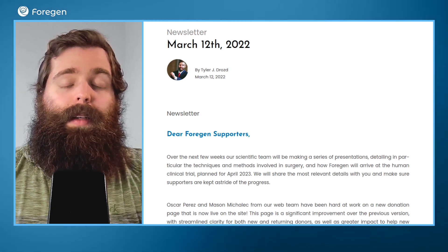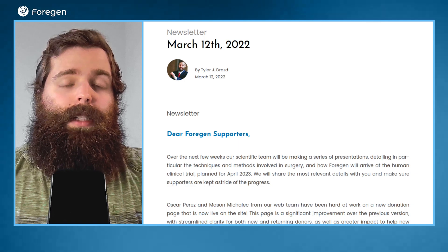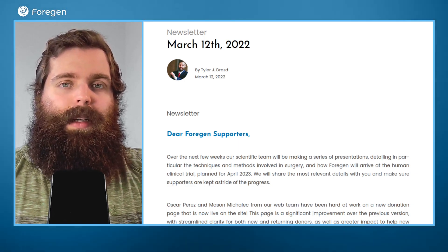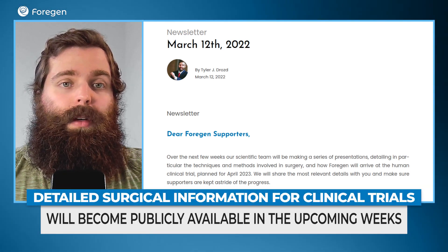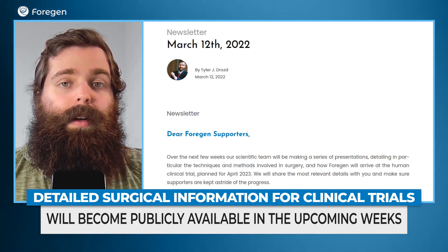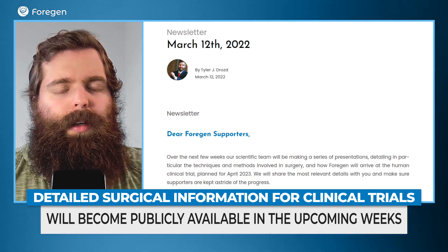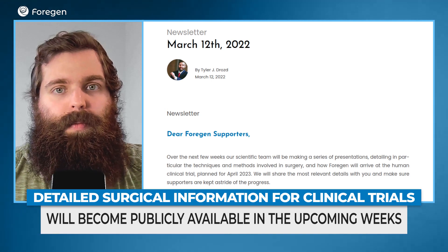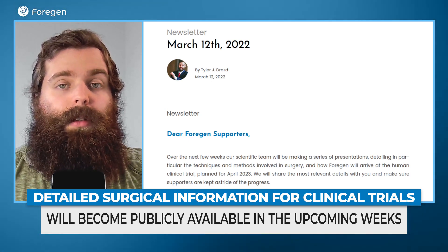The first update is really important for a lot of members and supporters in our community: our scientific team will be making a series of presentations over the next couple of weeks, detailing some of the techniques and approaches they'll be taking with the surgery for human clinical trials. A lot of our supporters have questions about how we're going to be doing this, what kind of techniques we're going to use in the trial, and getting this information directly from the scientists will go a very long way to helping answer some of these questions.